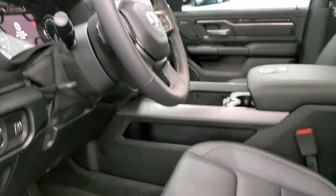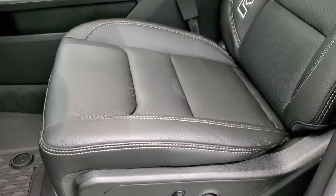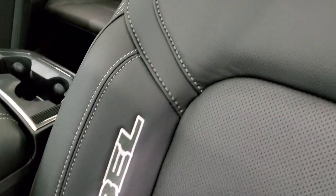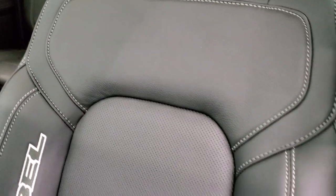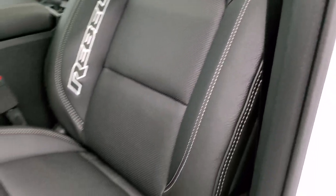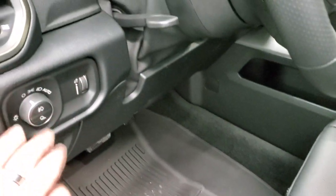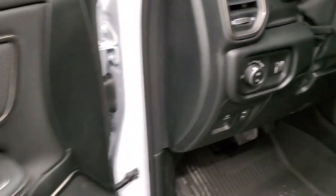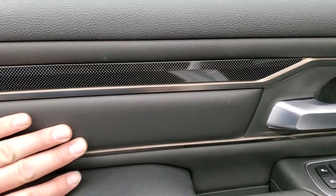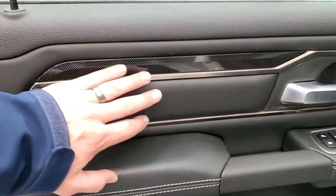With the Rebel Level 2 group you get really nice leather seats — both are heated, with Rebel stitched into the bolster. This is real soft-touch premium leather. You also get lumbar support, all-weather floor mats throughout, power pedals, auto headlamps, a tilt and telescopic steering wheel, power windows, power locks, power mirrors, and a rubber-ish insert with carbon or diamond-plated finish on the doors.